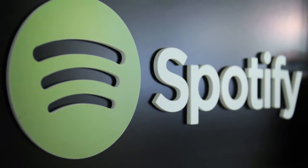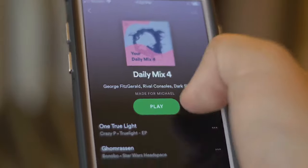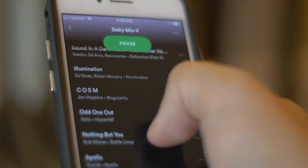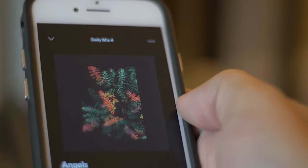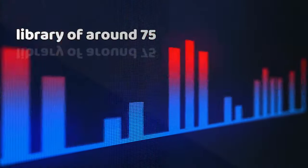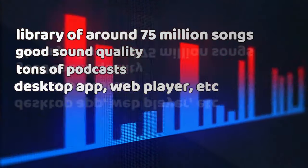1. Spotify. Spotify is one of the best music apps available. You may stream music from around the globe and use the app to play locally stored music. Spotify is available in both free and paid options, and its premium plans start at $4.99 per month, with bundles costing $9.99 or $14.99. It has a 4.5 rating on the Play Store, a file size of 26 megabytes, an extensive library of around 75 million songs, good sound quality, tons of podcasts, and works on almost any device including Android app, desktop app, and web player.